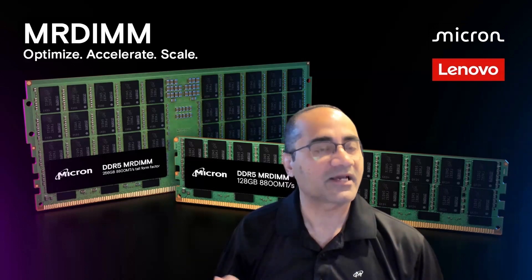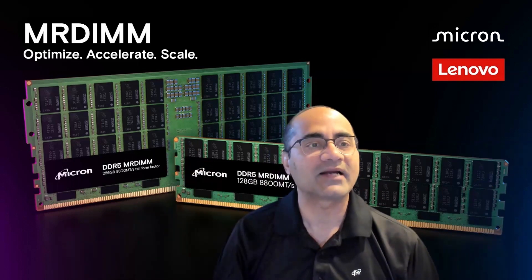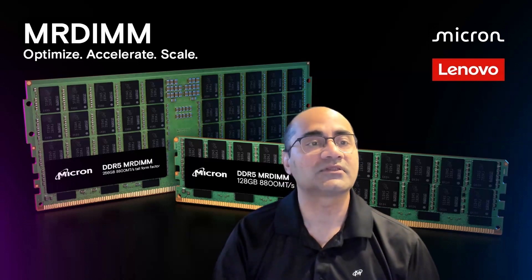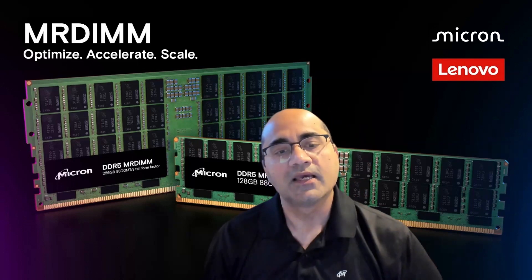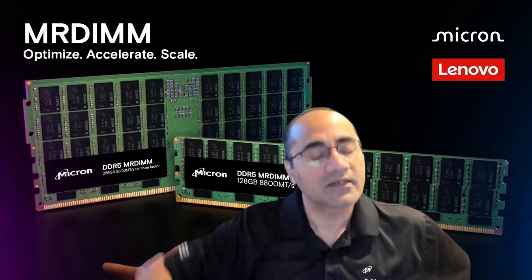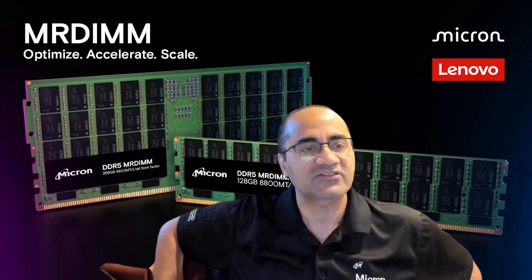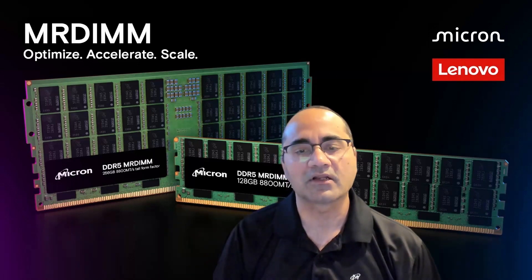MR-DIMM, on the other hand, is like plug and play — you pull out an RDIMM, slap in an MR-DIMM, and you're instantly getting 30 to 40% higher bandwidth. That's pretty compelling. And the lift on customers feels relatively low, so it should enable faster, more seamless adoption of modern technologies. That feels like something that will make a lot of sense.